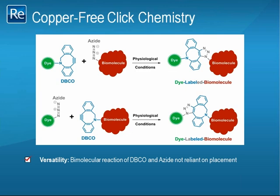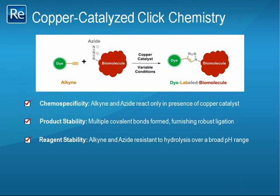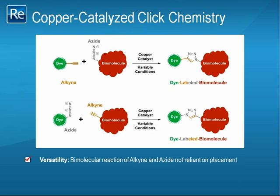Now that we have briefly reviewed copper-free Click chemistry, let us examine the more established copper-catalyzed variation. This graphic shows a copper-catalyzed Click reaction between a dye-bearing alkyne reagent and an azide-bearing biomolecule. The alkyne group will react specifically with the azide group only in the presence of a copper catalyst, or in some cases at extremely high temperatures. As with the copper-free method, the copper-catalyzed reaction forms multiple covalent bonds between the alkyne and azide groups, delivering a robustly ligated biomolecule. Similarly, the alkyne and azide groups are resistant to hydrolysis over a biologically relevant pH range. Furthermore, alkyne and azide groups demonstrate bio-orthogonality — they do not react with most naturally occurring functional groups such as amines and hydroxyls. In addition, the placement of alkyne and azide groups can be switched in order to optimize the ligation.